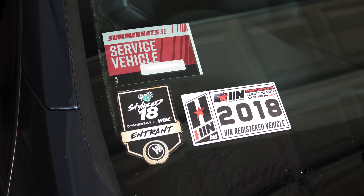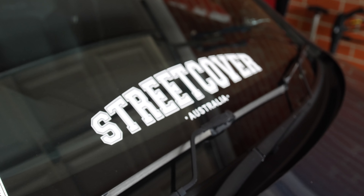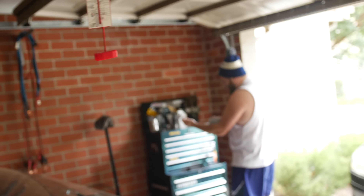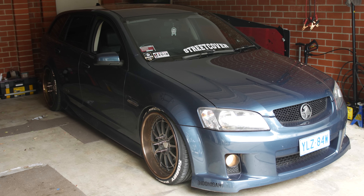Sadly, one of the first things we're going to have to remove are all my event stickers from last year, which really sucks, and also my Street Cover banner and the awesome sticker that Scott made me — the Talk Media Picnic Media camera car sticker — because that takes up the entire rear windscreen. We've got to take all of them off. We're probably going to start with raising the car, then peel the stickers off.